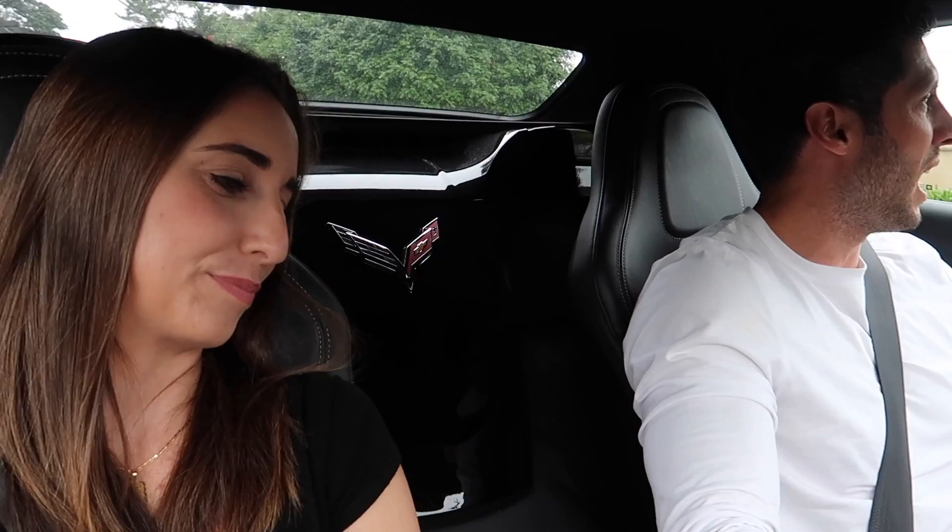You can drive it in automatic, use the paddle shifters in full manual mode, or just tap the paddles whenever you want. When you're hard on the gas and shift gears, you always get those pops and cracks from the exhaust — it sounds incredible and apparently scares Christina every time.